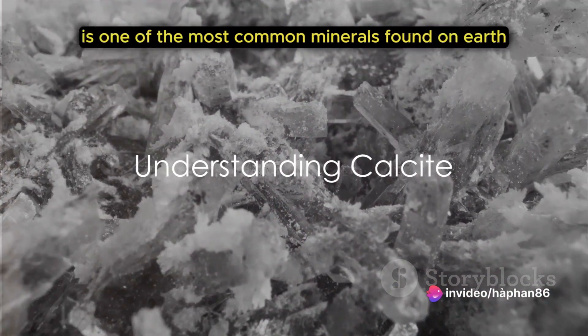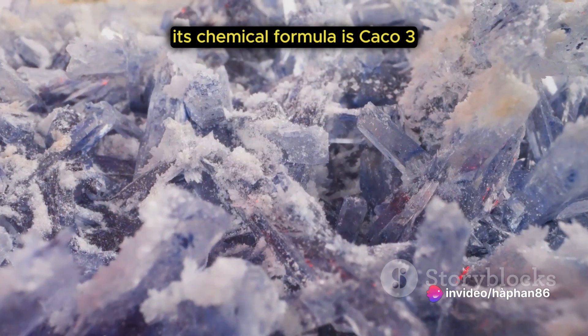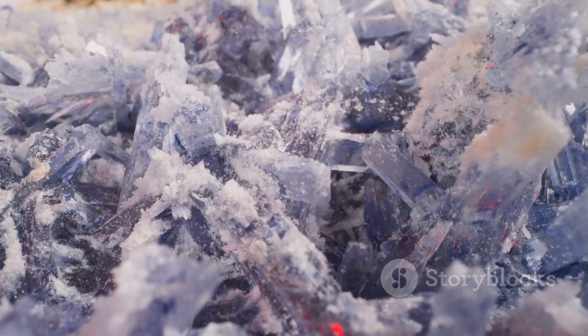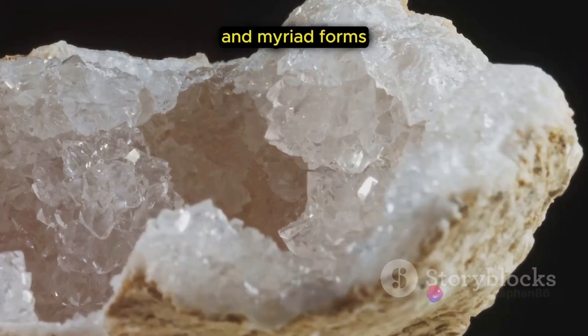Calcite, a carbonate mineral, is one of the most common minerals found on Earth. Its chemical formula is CaCO3, a composition of calcium, carbon, and oxygen. This unique blend gives calcite its diverse attributes and myriad forms.